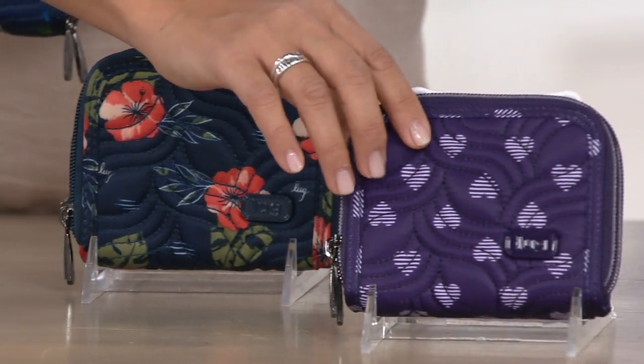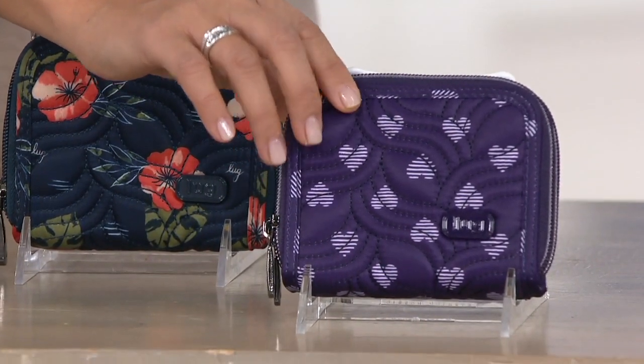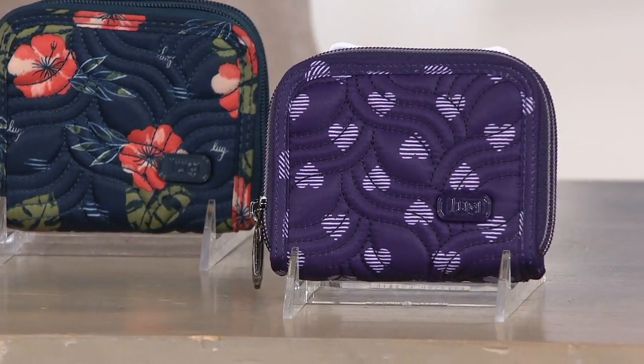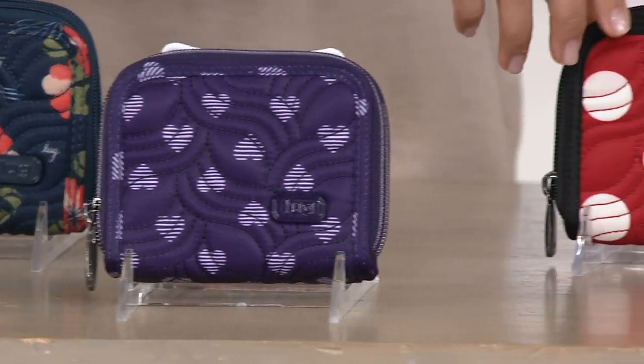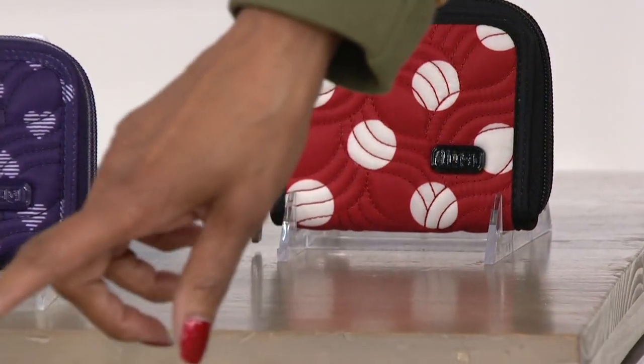This is also new — we have it in our hearts purple. Purple girls, you should be shopping right now because the Splitz wallet is always popular, and to have a new purple — that looks good, so cute. We have our Crimson Large Dot next to that. Take it to the happiest place on earth.